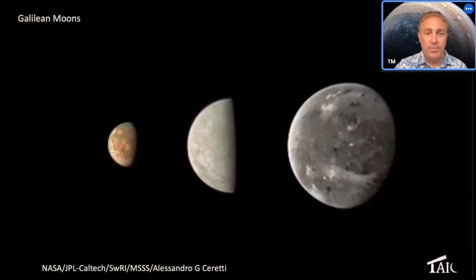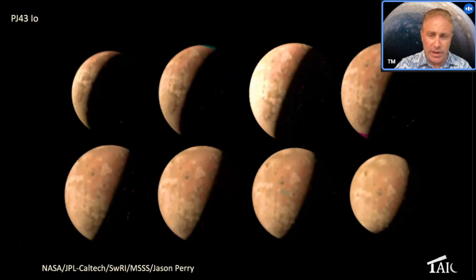We're also looking at the Galilean satellites. These are earlier far flybys of Io, Europa, and Ganymede processed by Alessandro. More recently, a series of Io images came down in July — processed by citizen scientist Jason Perry — and we're starting to get a little better resolution, beginning to look at the volcanoes. It's going to be really good when we get up close to Io later in the mission.